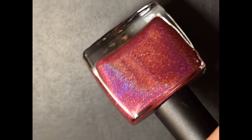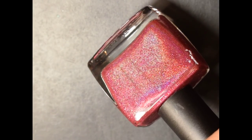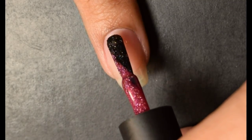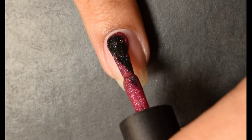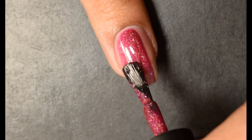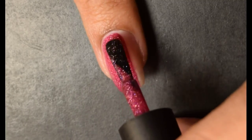First up is Blush Lacquers Little Maroon Riding Hood. The inspiration is our favorite forest-dwelling fairy tale character Little Red Riding Hood. The description is a maroon-based holo with holo flakes. Price is $11.50 and there is a 150 bottle cap on this pretty.